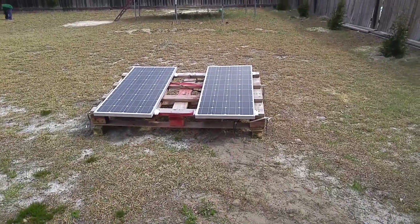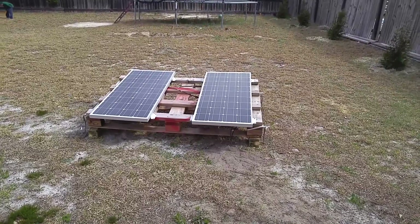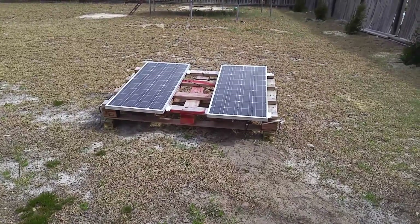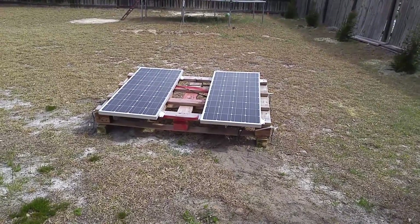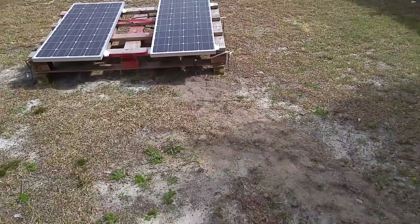Coming to you live with a quick video update on my solar panels. The panels are no longer on the shed — they are mounted on a shipping pallet. I had to remove the panels off the shed for reasons I won't discuss at this moment, but as you can see, the wires for the panels are entrenched and going into the shed.